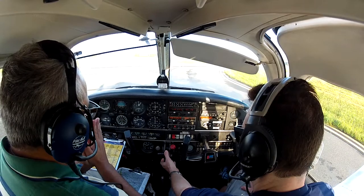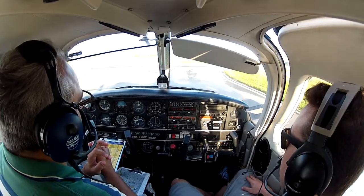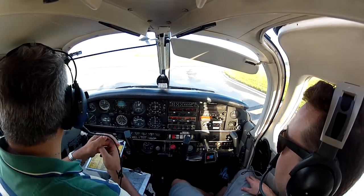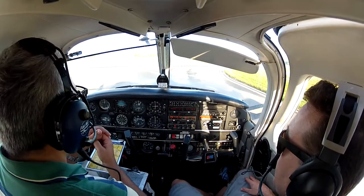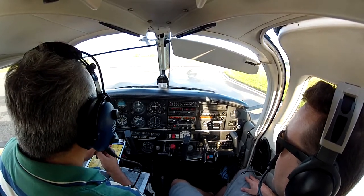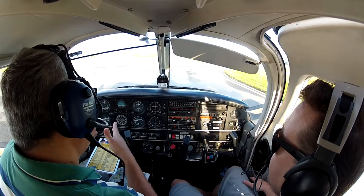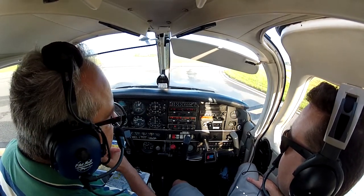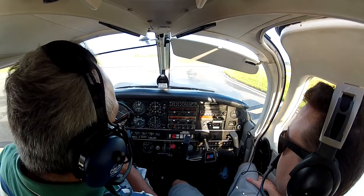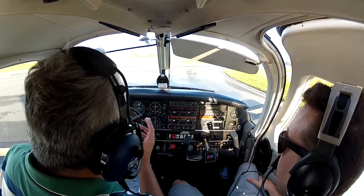In the event that I have an engine quit on us during the roll, and if it is before rotation — we are still on the ground — we bring it to idle, we apply brakes, and we get off the runway. Let's imagine the engine quits around 500 feet. We are going to establish best glide speed at 73, and we are still on the runway — we are just going to nose down and land it there before 500 feet.